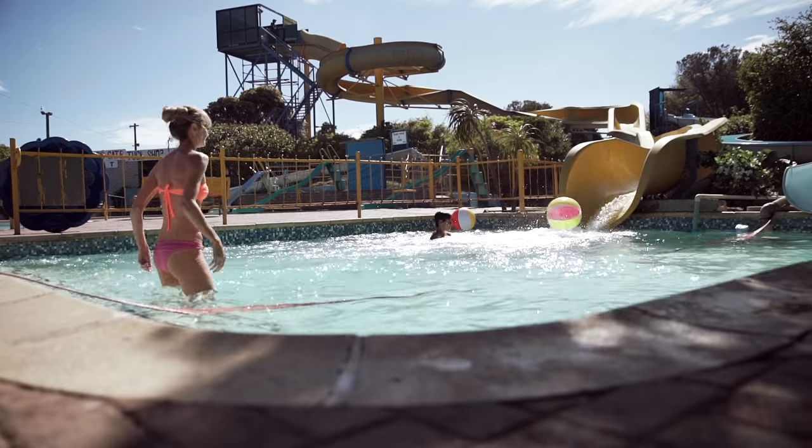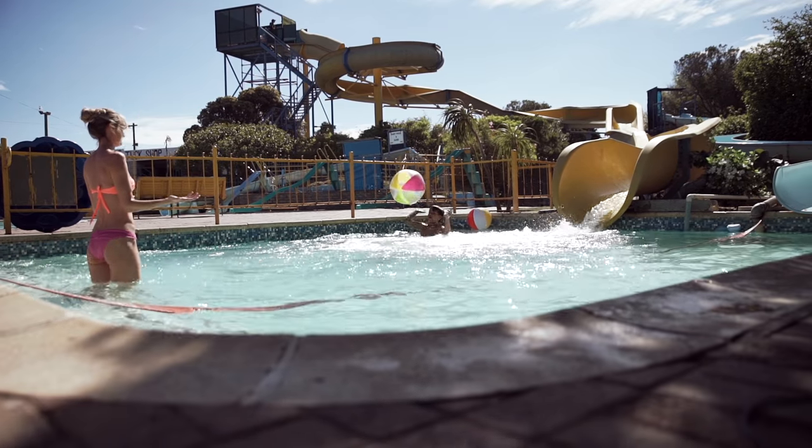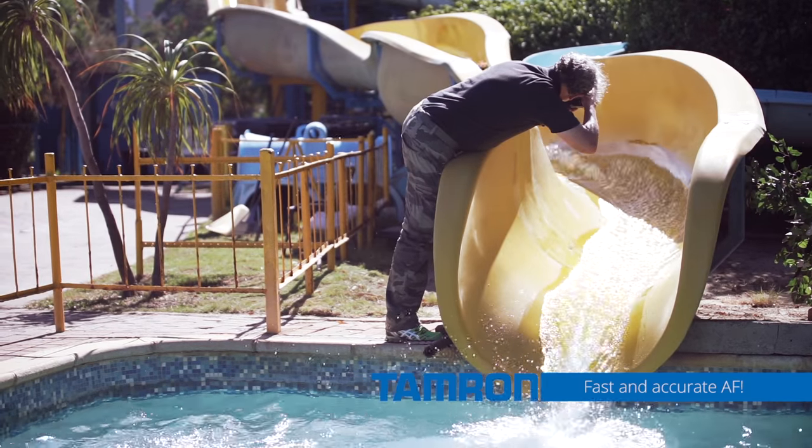When we were at the waterpark playing with the kids on the big slide, it was quite a difficult task because you see the kids very late as they come onto the slide. And then once you see them, you have to get the focus right on them and it needs to stay on them throughout that fast movement towards me. I must say I was really surprised how accurate and how fast the autofocus stays on the point.